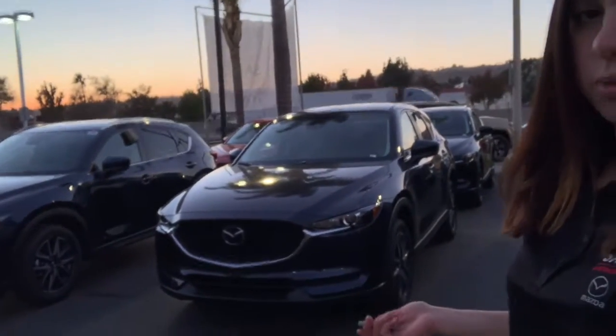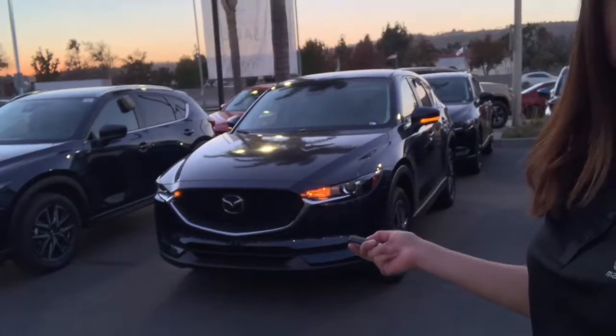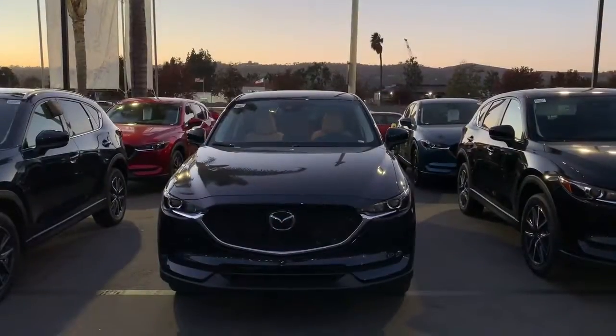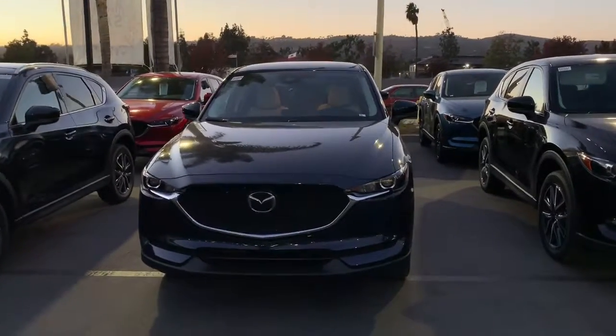I just wanted to give you a quick walk around on the Mazda CX-5 Deep Crystal Blue Touring with no package. What makes the Deep Crystal Blue color so beautiful is that it has a black undertone.